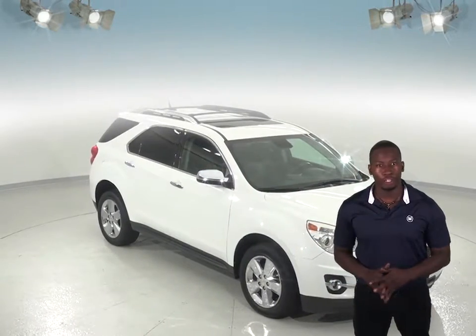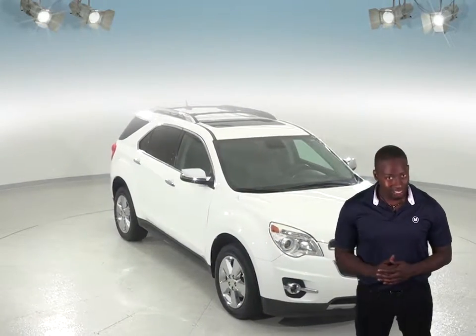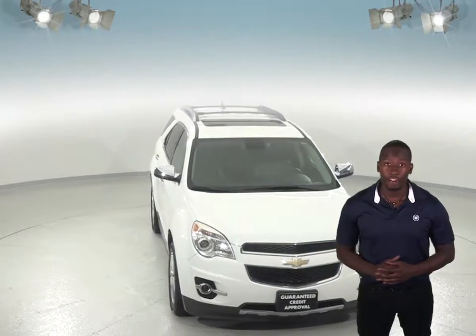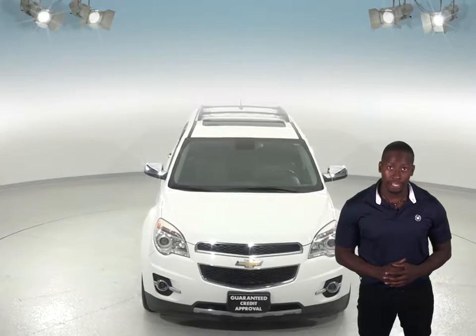If you're in the market for a spacious and fully loaded SUV, then this 2012 Chevrolet Equinox may be just what you're looking for. Inside you'll find a very sleek black leather upholstery and you'll be able to seat up to five comfortably in this SUV.